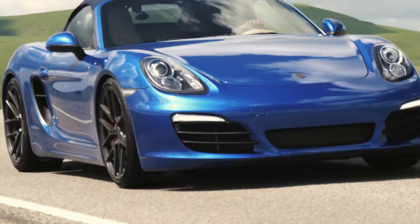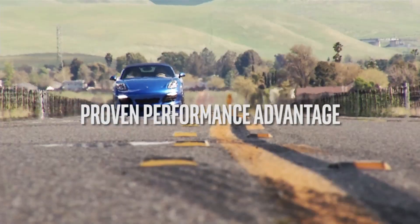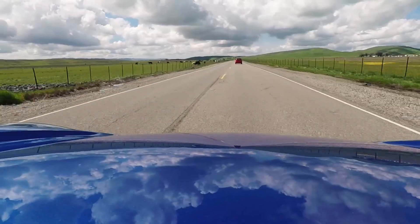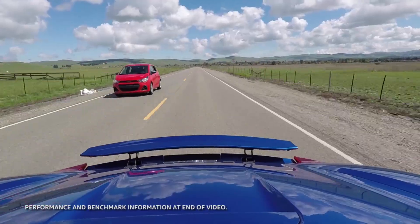But with ARIA 10 devices from Intel, you get a proven performance advantage demonstrated with publicly available open-core designs. In fact, over a speed grade faster than the competition.